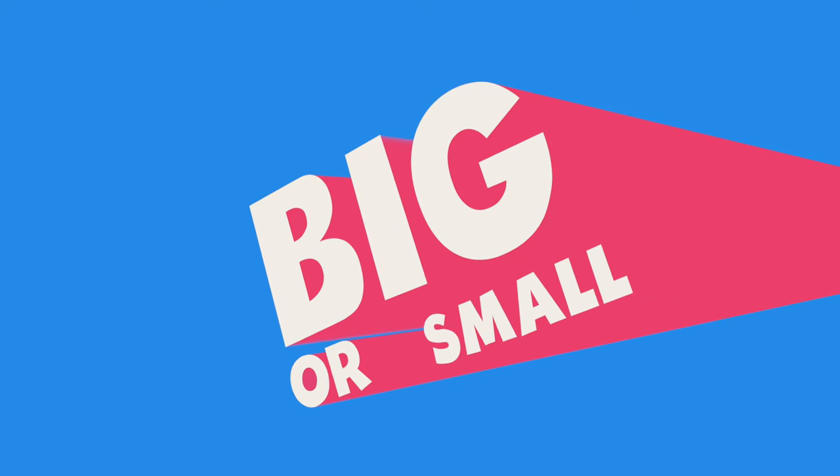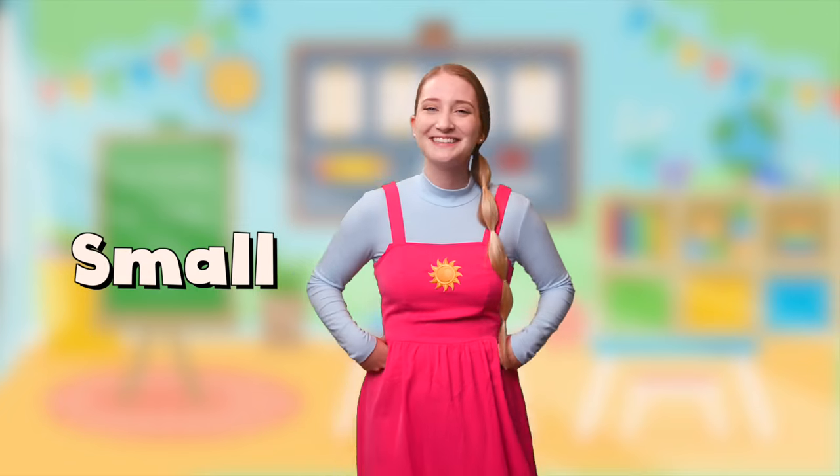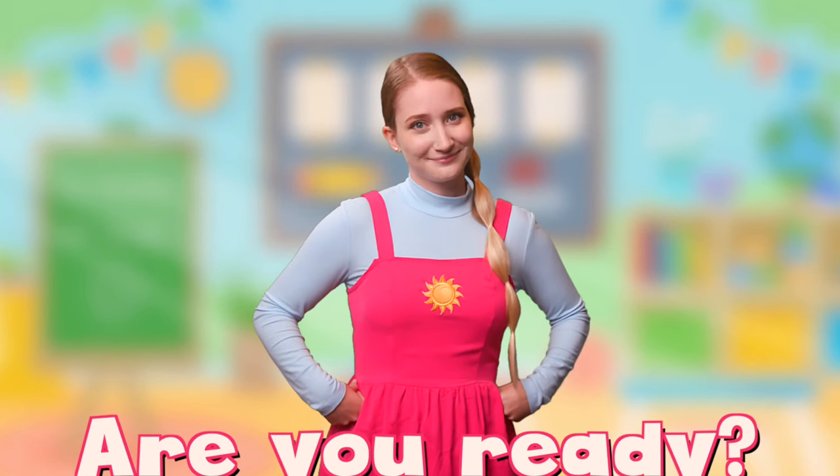Big or small? This is the big or small game. The rules are very simple: which object is big and which object is small? Are you ready, Miss Sarah Sunshine? Then let's go!